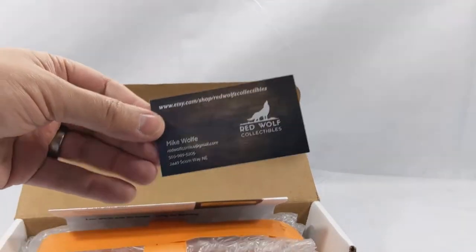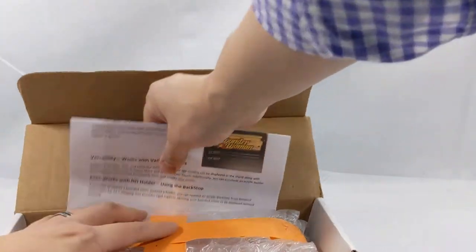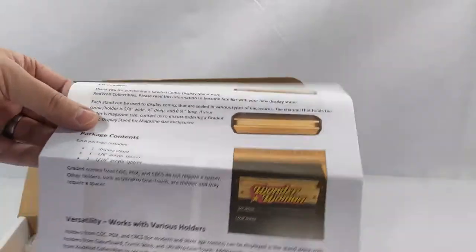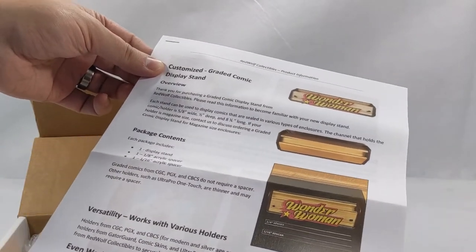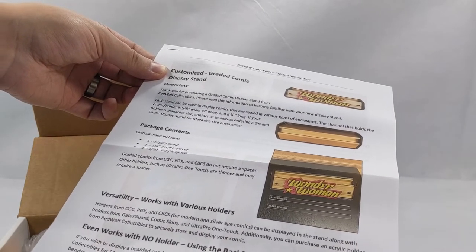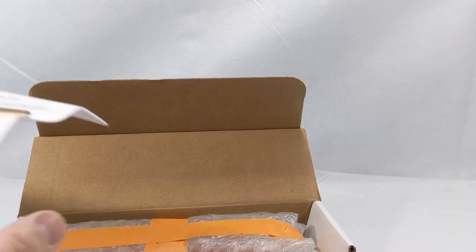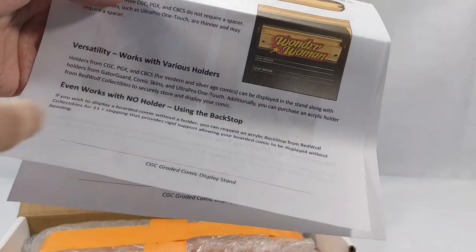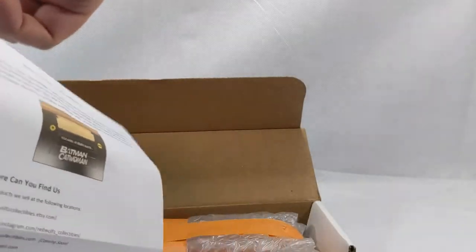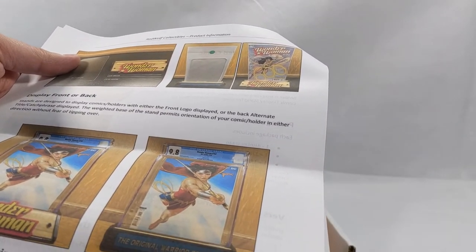We have a nice business card from Mike Wolf. We have instructions — Customized Graded Comic Display Stand. Package contents: one display stand, one acrylic spacer, one 1/8 inch acrylic spacer, and one 1/16 inch acrylic spacer. Graded comics from CGC, PGX, and CBCS do not require a spacer. Other holders such as the Ultra Pro OneTouch are thinner and may require a spacer. I have this in a Gator Guard which is slightly thinner than a CGC book but probably about the same size as CBCS, so let's see if that requires a spacer. It even works with no holder — using the backstop you can put a bagged and boarded comic in there. That is very, very cool.